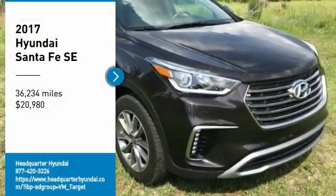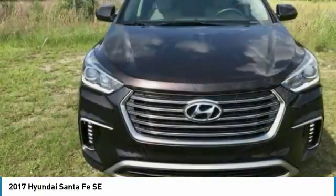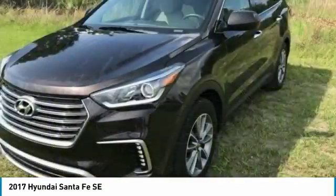Stop by and take a look at the 2017 Santa Fe. Style, quality, performance, value — need we say more?